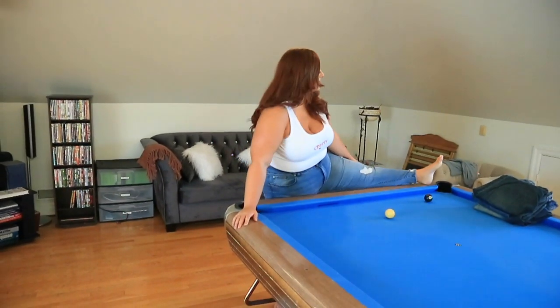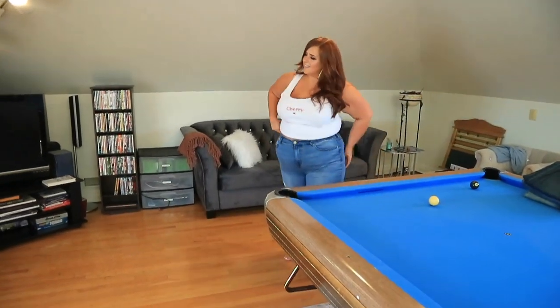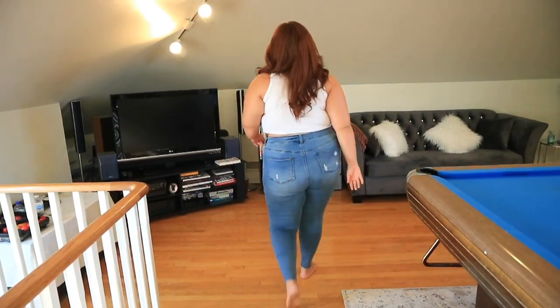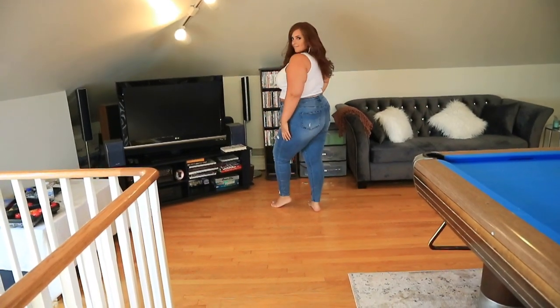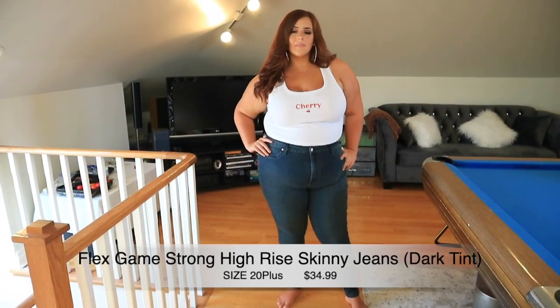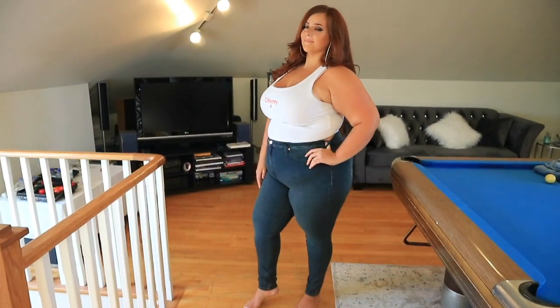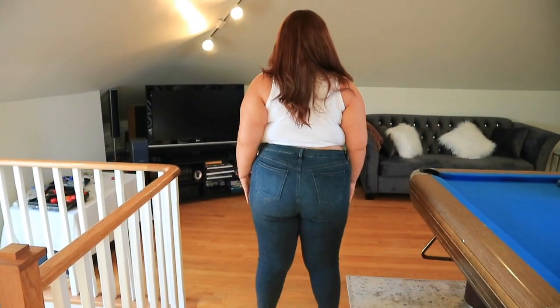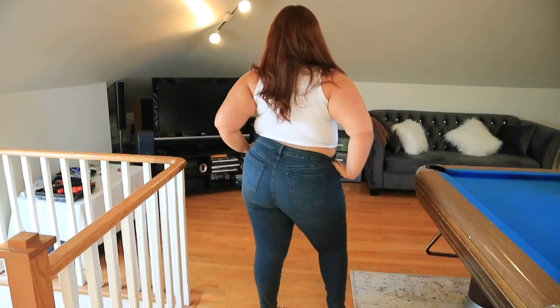For sizing: this one is a comfortable, slightly stretchy fit at 2x. I'm usually a 3x in most of their stuff, but with jeans you really need to read the description and check the material. This one is so stretchy that a 2x fits me absolutely perfectly — it's a must buy if you're looking for a light blue denim. Next up are the Flex Game Strong High Rise Skinny Jeans in dark tint, size 20 plus, $34.99. When you see sizes like 20 plus or 18 plus, that indicates the plus-size denim sizing.